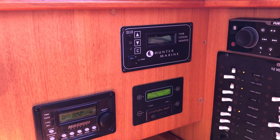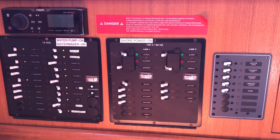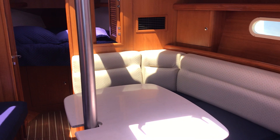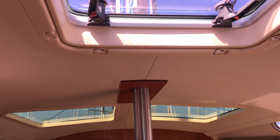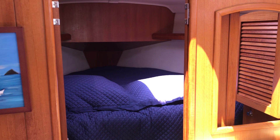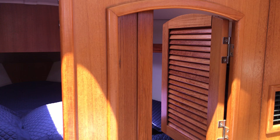This boat was also equipped from the factory with reverse cycle air and heat. Lots of natural light and ventilation — there's a big overhead opening port and two skylights here. Moving forward is the very large V-berth. There's a nice feature here where this opens up to allow for more ventilation if needed. But dock side, the boat does have reverse cycle air and heat.